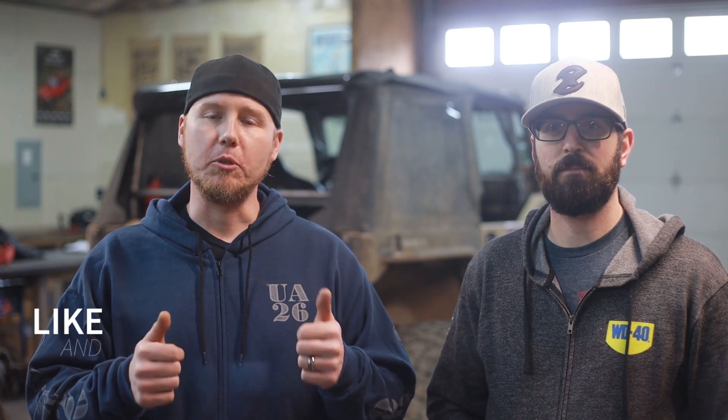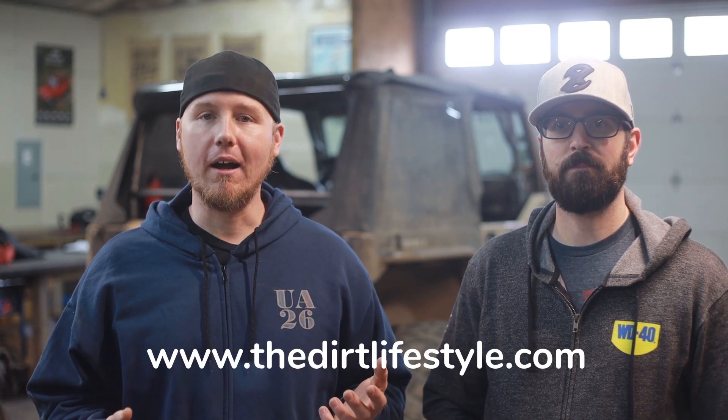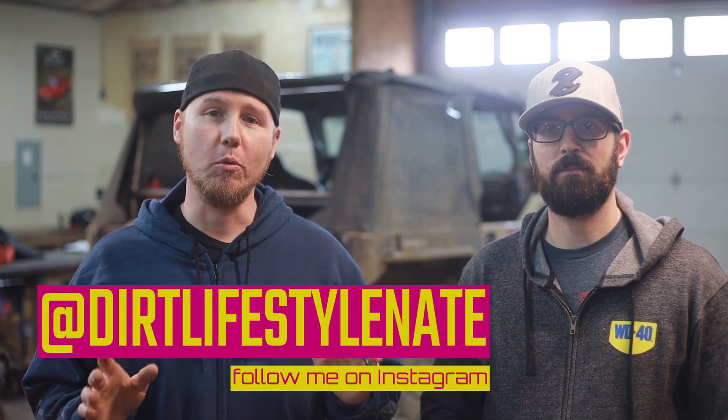These are things to consider when you're taking that four-door JK up to that 6,000-pound mark — if you can lighten the weight, you will notice a huge difference in performance. Make sure you check out Kelly's YouTube channel, Muddy Beards 4x4. If you guys like the video, make sure you like and subscribe. I've got a whole bunch of how-to content, and I do fun stuff like this every once in a while. You can go to thedirtlifestyle.com for t-shirts, hats, and that kind of stuff. Follow me on social media at Dirt Lifestyle Nate. We'll see you next time.